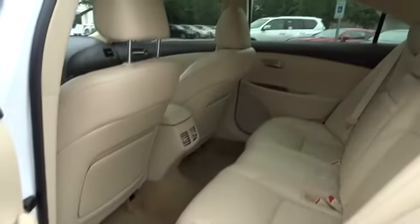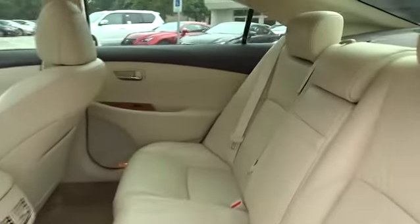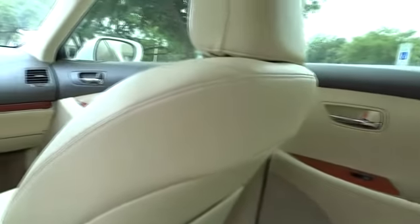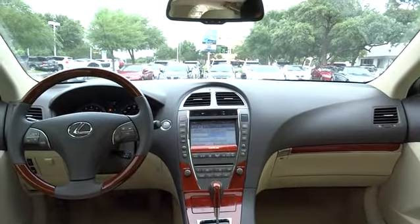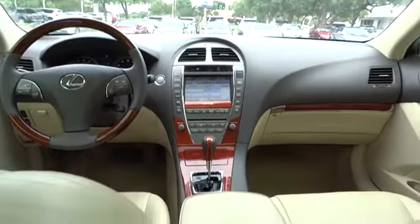Driver airbag, keyless entry, aluminum wheels, keyless start, auto dimming rear view mirror, PPO, four-wheel disc brakes, cruise control, floor mats, rear defrost, climate control, universal garage door opener.